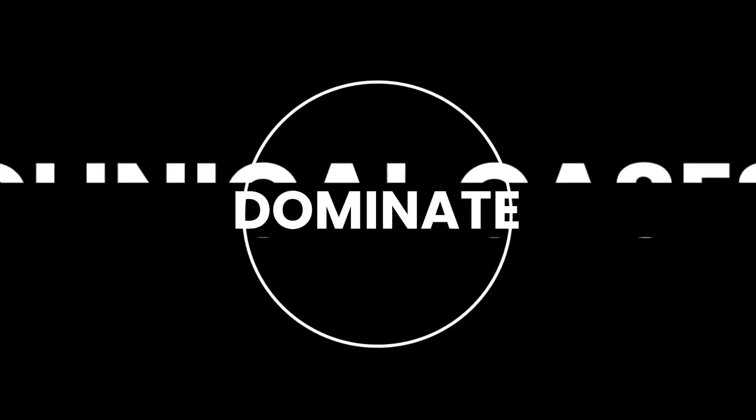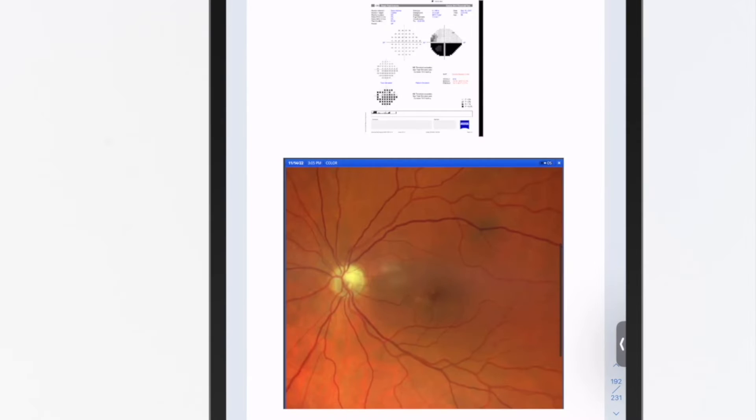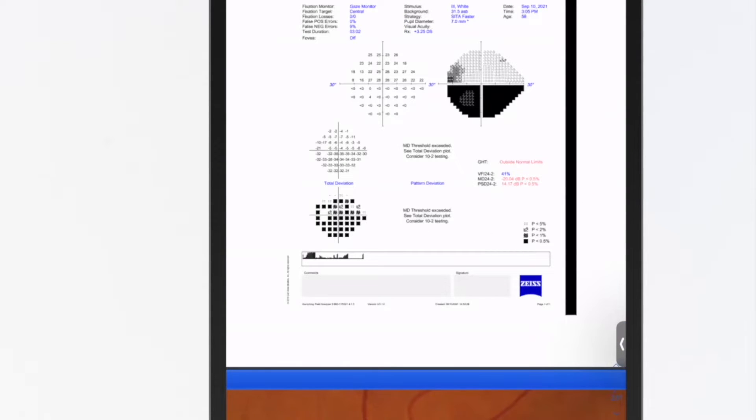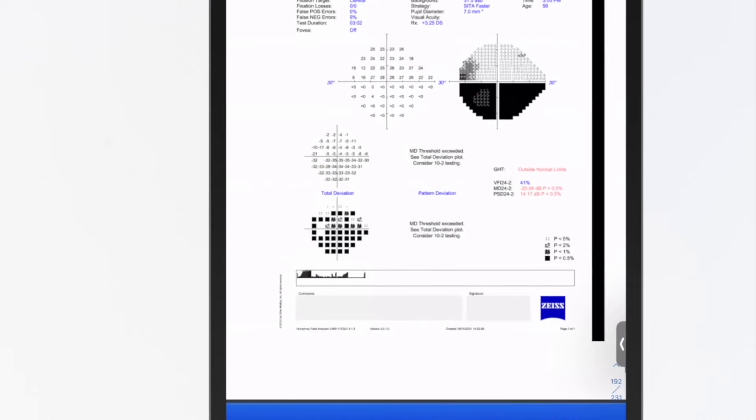Here's a great example of what I'm talking about. This is a patient who also has optic atrophy. You can tell they've got really dense field loss. When we talk about absolute field loss, these numbers are all zero.